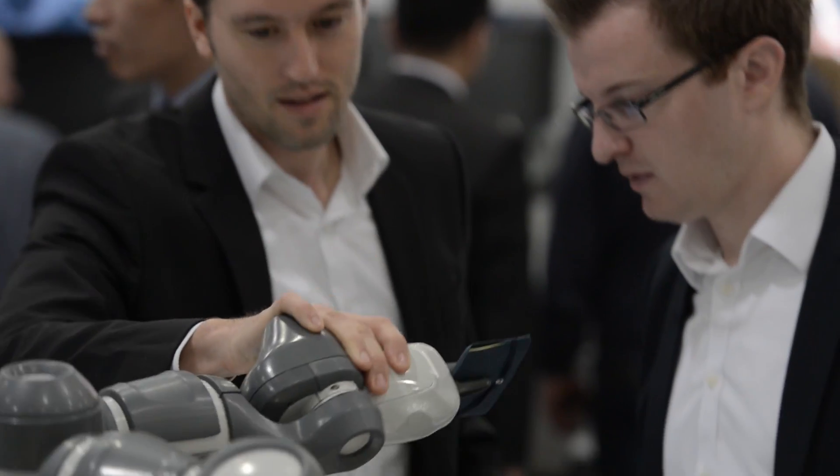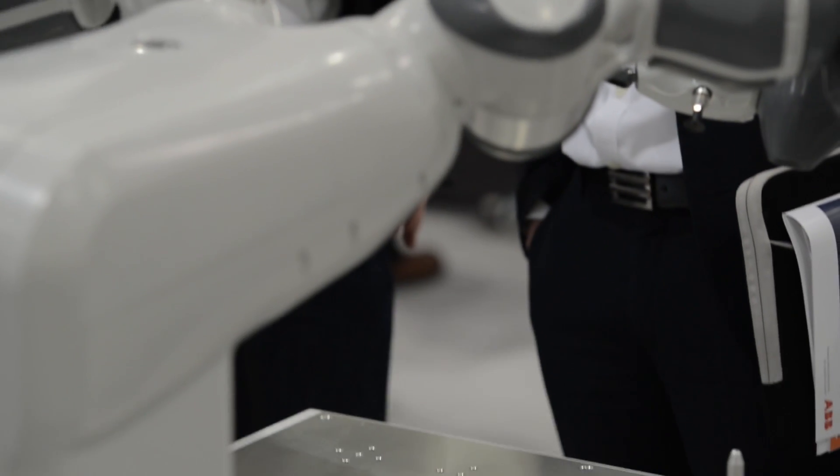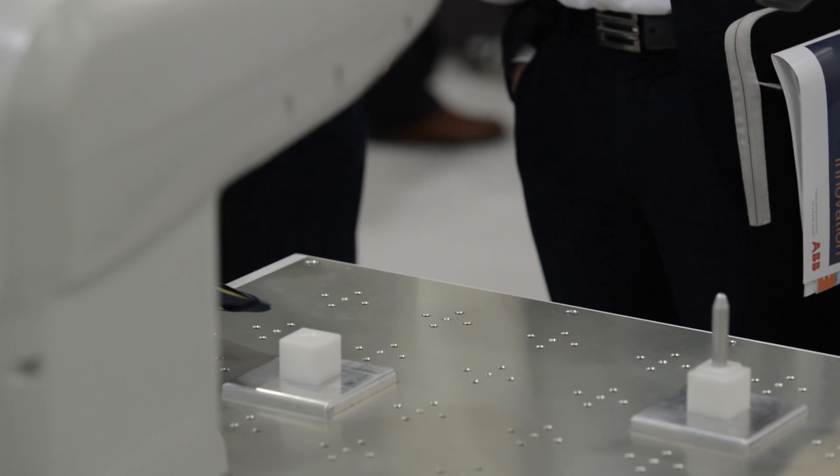And so you can create your own program in seconds, just by moving YuMi's arms to where you want it.